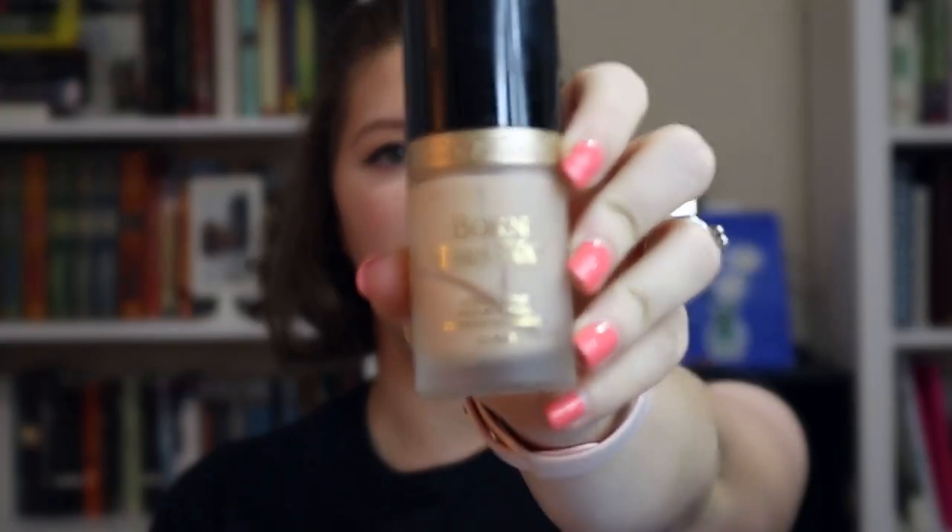Next up is the Too Faced Born This Way foundation. They released new shades and I was able to grab the lightest shade — Swan — because look at me, I'm pale as a ghost. You can tell I used up all of this foundation; you get nothing but nasty air bubbles when you try to pump it. It worked pretty well. I wore it every single day and once it's set, it didn't really budge on my face. The only complaint is that it dries down to a powdery semi-matte finish, and right now I'm more into a summery, dewy, glowy finish.